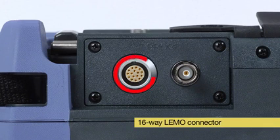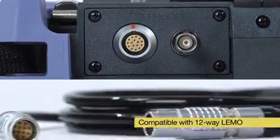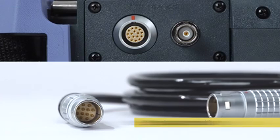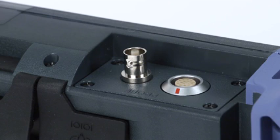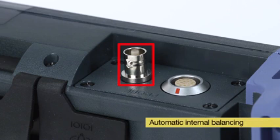The Nortec 600 features a 16-way LIMO connector that maintains compatibility with 12-way LIMO connectors by using an optional adapter cable. It also maintains compatibility with existing Olympus Powerlink Eddy Current probes as well as other major probe and scanner suppliers. The Nortec 600 also features a BNC connector with new automatic internal balancing for single-coil absolute probes.